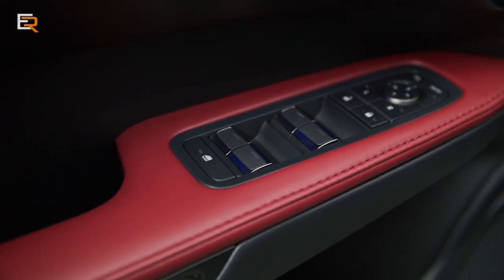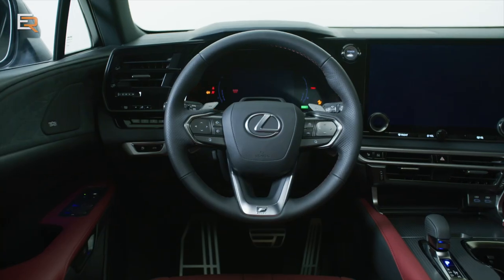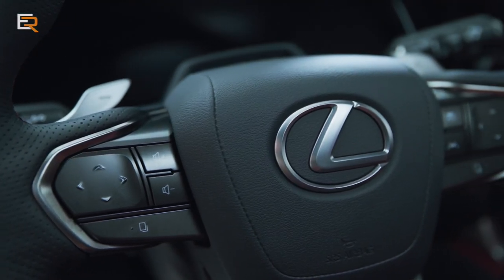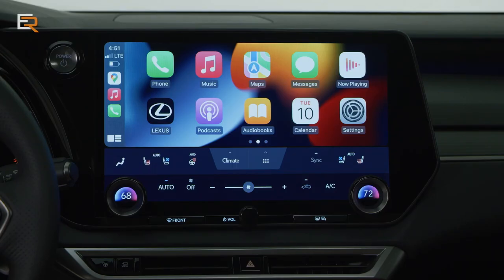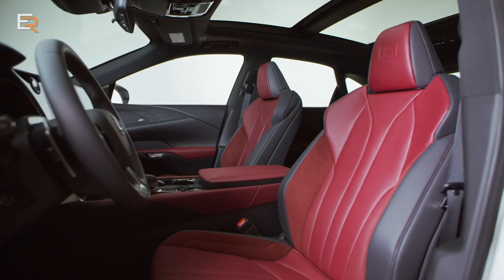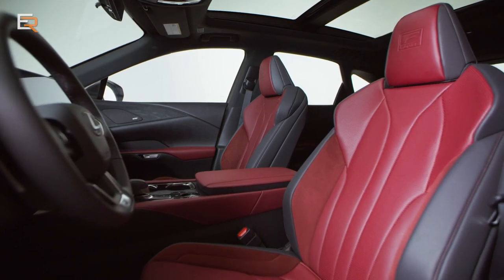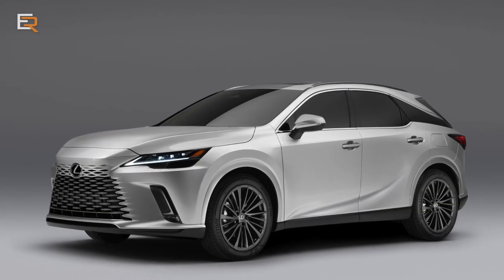If you watched my Lexus NX review, you'll see some similarities in the new RX. There is the new e-latch system for the door mechanism, capacitive touch pads on the steering wheel for multi-purpose actions, an available 14-inch infotainment screen with the new Lexus interface, and of course top-notch materials with impeccable fit and finish.